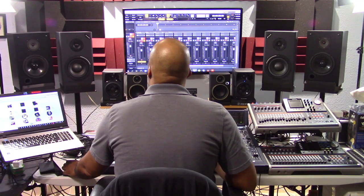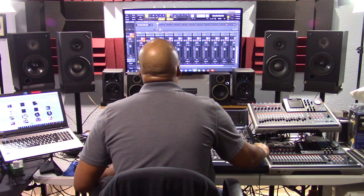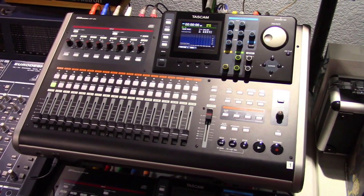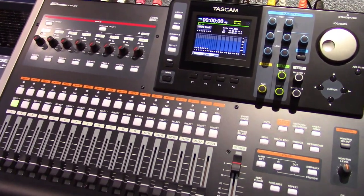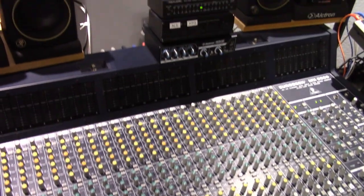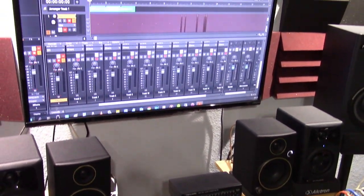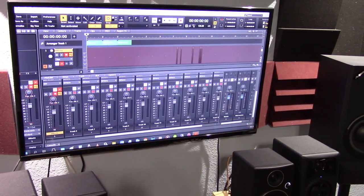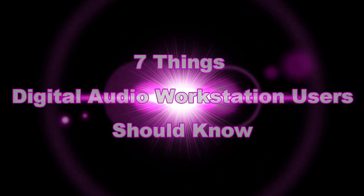I've used a software DAW application in my home studio previously for years because it was the standard. These days, I use a hardware digital multi-track recorder because it fits my requirements and how I work best. However, I still maintain a DAW setup for project collaborations and external projects that may require one. If you are a DAW user or are planning to use one, here are seven important things you should know if you don't already.